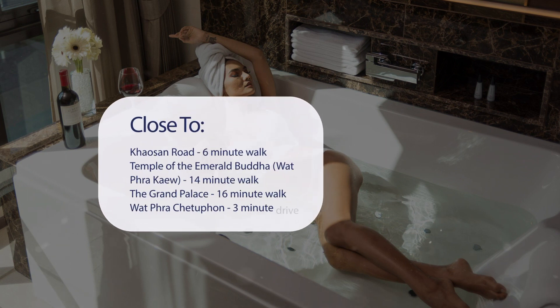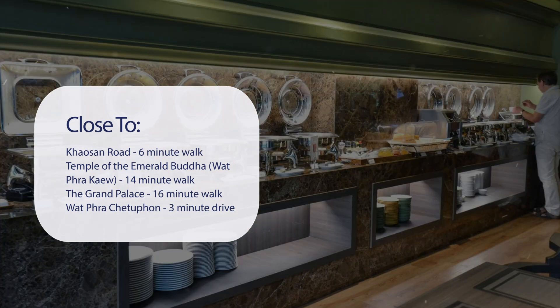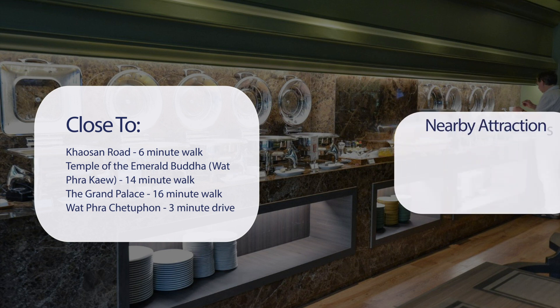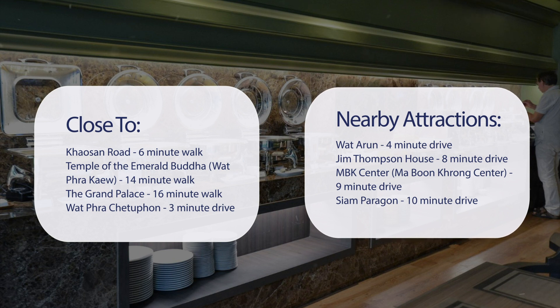It's pretty close to Khao San Road — 6-minute walk. Temple of the Emerald Buddha, Wat Phra Kaew — 14-minute walk. The Grand Palace — 16-minute walk. Wat Phra Chetaphon — 3-minute drive. Also close to attractions like Wat Arun — 4-minute drive, Jim Thompson House — 8-minute drive, MBK Center, Mabun Krong Center — 9-minute drive, and Siam Paragon — 10-minute drive.